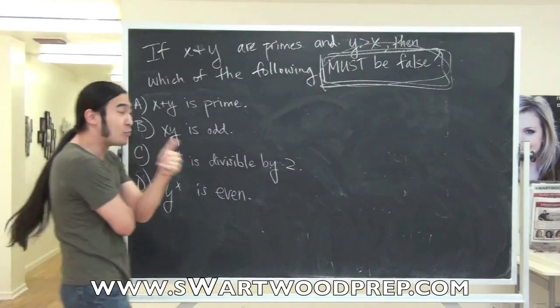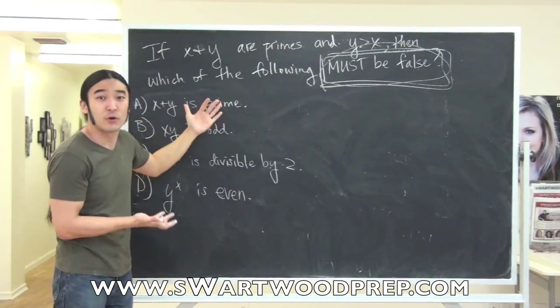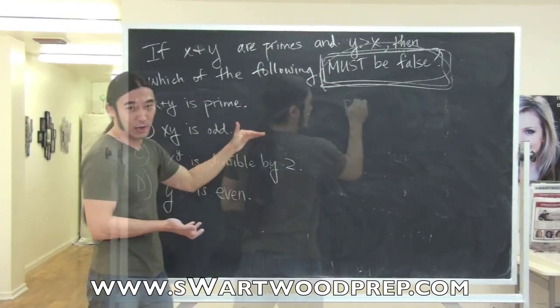So maybe we'll try this strategy: we'll pick numbers and run through these. And if any of these answer choices is right some of the time, or at least once, you've got to kill it. Because if something is wrong all of the time, it can never be right.